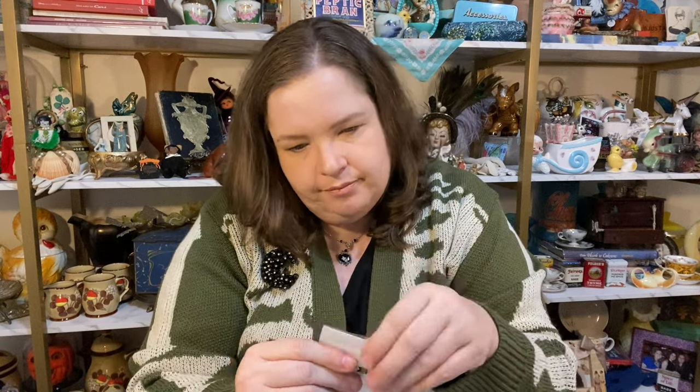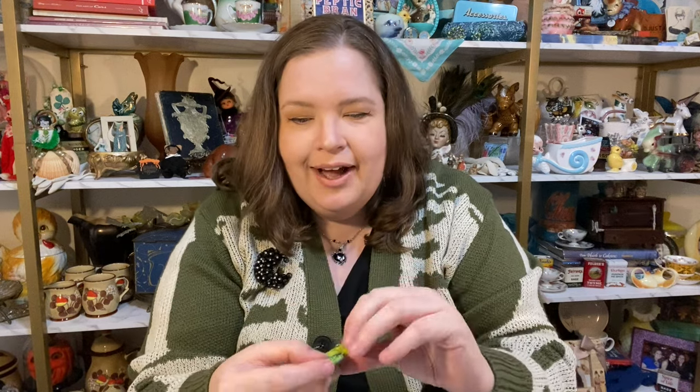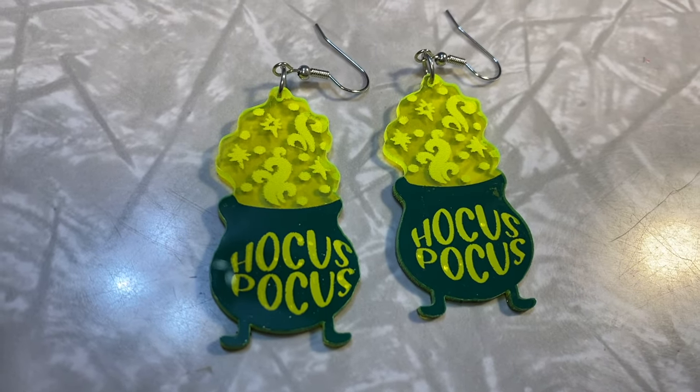Ooh these say Hocus Pocus! I have to open this bag so you can see them. Oh these are super duper cute. I really love these. I love that acrylic green, that see-through look. That is super fun.